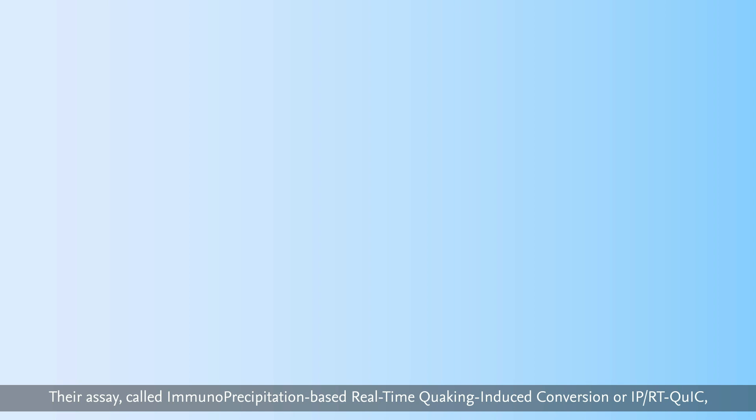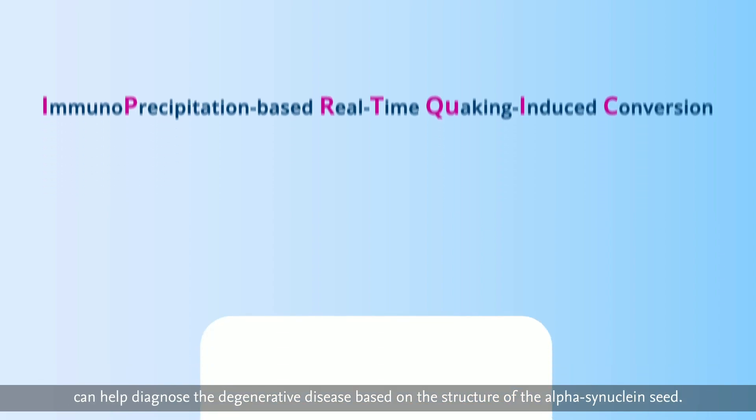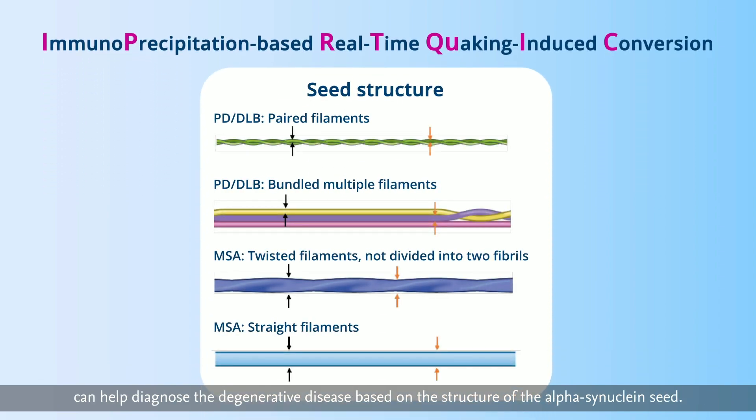Their assay, called Immunoprecipitation-Based Real-Time Quaking-Induced Conversion, or IPRT-QUIC, can help diagnose the degenerative disease based on the structure of the alpha-synuclein seed.